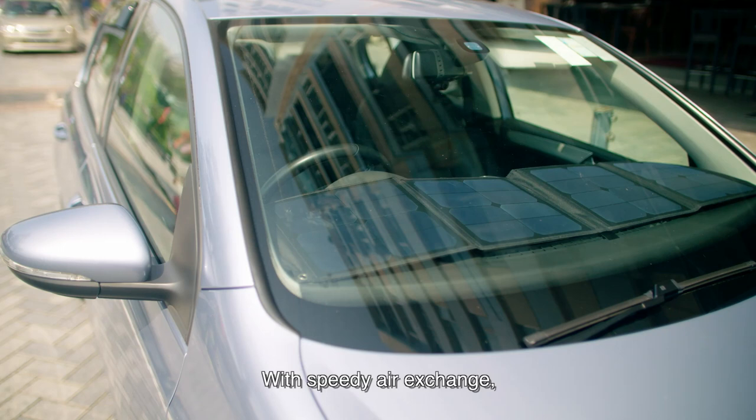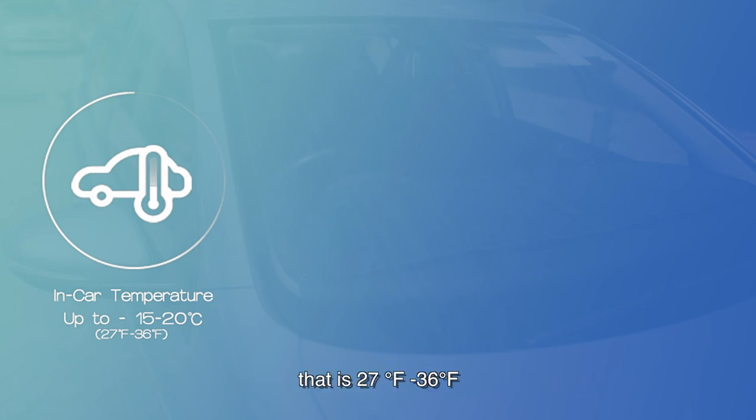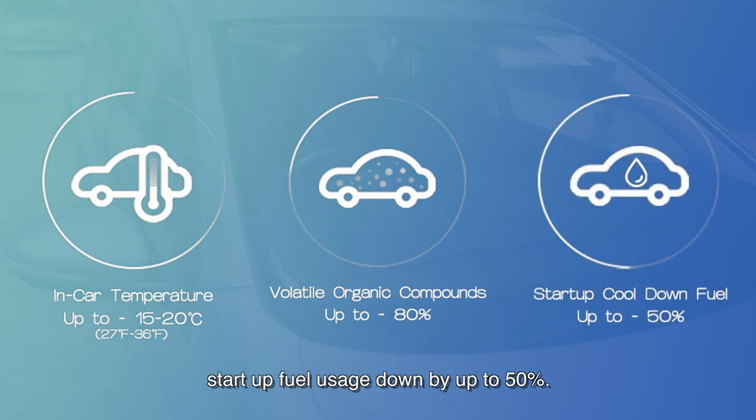With speedy air exchange, A-Cool can reduce in-car temperature by up to 15 to 20 degrees Celsius — that is 27 to 36 degrees Fahrenheit — reduce pollutant volatile organic compound concentration by up to 80%, and bring start-up fuel usage down by up to 50%.